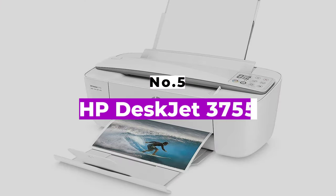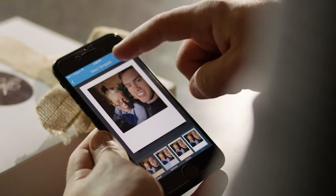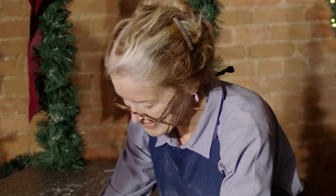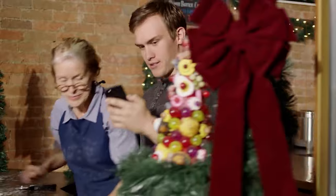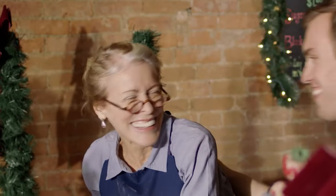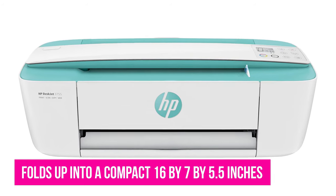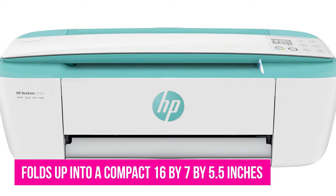Number 5: HP DeskJet 3755. Even if you almost never need a printer, when you need one, you really need one. This HP DeskJet is a cheap, portable printer — tiny and unassuming. This HP printer has no flatbed scanner or copier bed, so it folds up into a compact 16x7x5.5 inches, about the size of a large loaf of bread.